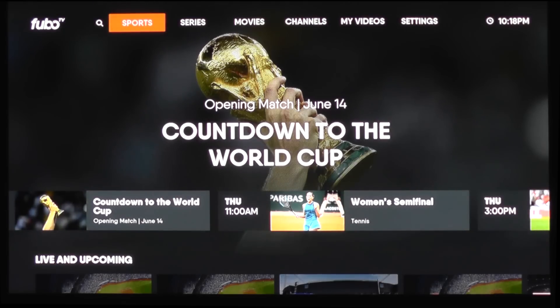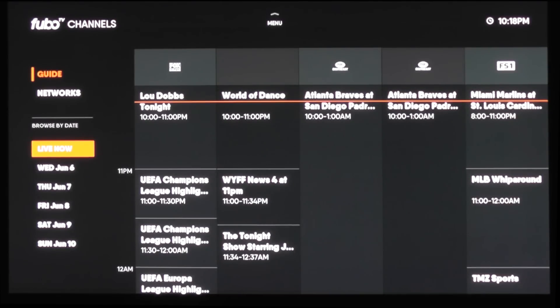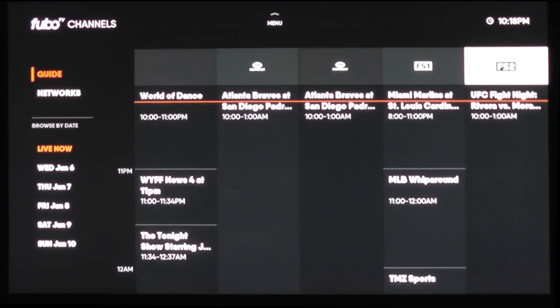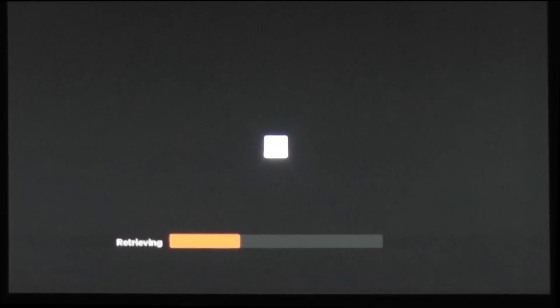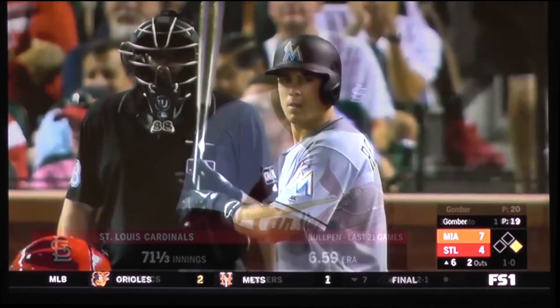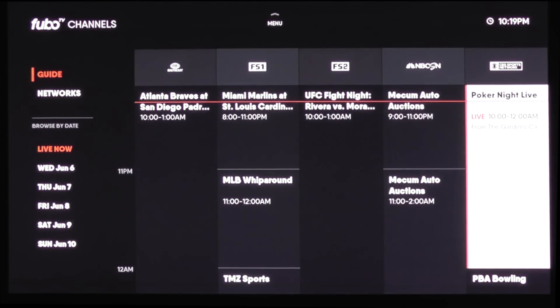Streaming quality was actually pretty good during my time with the service. I had a few times where it buffered or the content had to reload, but that was not a constant occurrence — it only happened a few times. Video quality was also very good; I was getting at least 720p, probably 1080p most of the time. There were a few times where I saw the video quality dip a little during buffering, but for the most part it was rock solid. Audio quality was also very good — I didn't have any lip sync issues where the video and audio got out of sync, so from that standpoint the performance was really, really good.